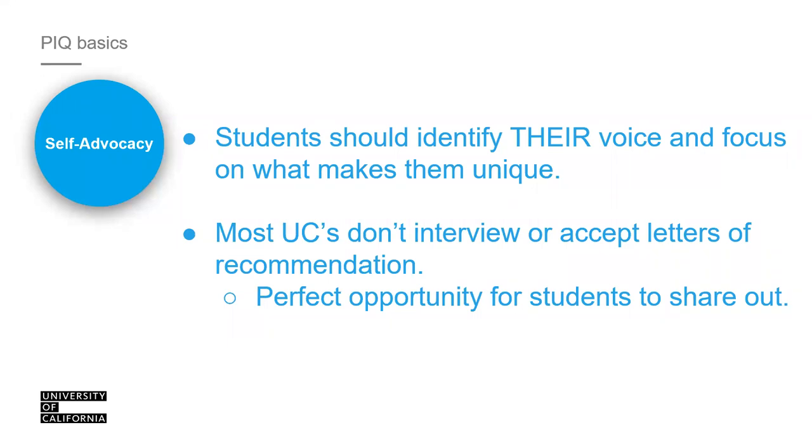The PIQs allow you to identify your voice and what makes you unique. Don't think you need to have a uniquely extraordinary experience — you don't need to be curing cancer or heading to the Olympics. We understand that at certain ages you only have certain experiences available to you. We're looking for what's unique from your perspective. Think of your application as a written interview. We do not accept letters of recommendation, so think of your PIQ responses as a letter of recommendation from yourself.